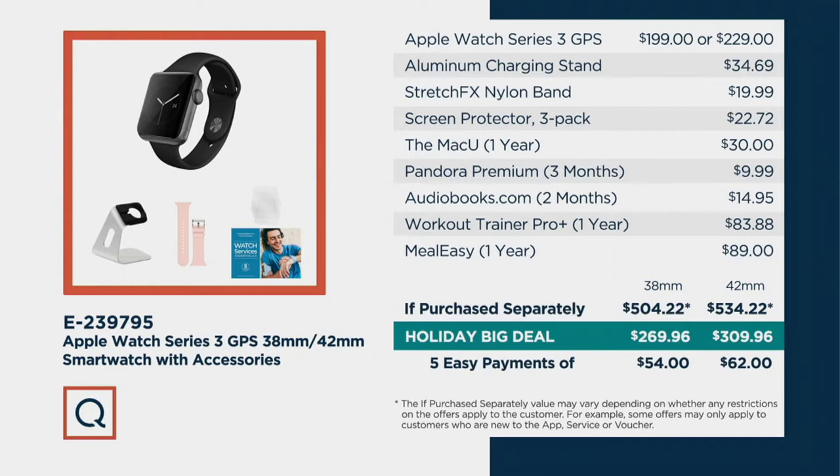Let's say hello to Melissa Dawson. She is a lifestyle technology expert who brings us all kinds of great things. When you think about these fitness trackers, the Apple Watch is that, but it's so much more because it really is like having your iPhone on your wrist.